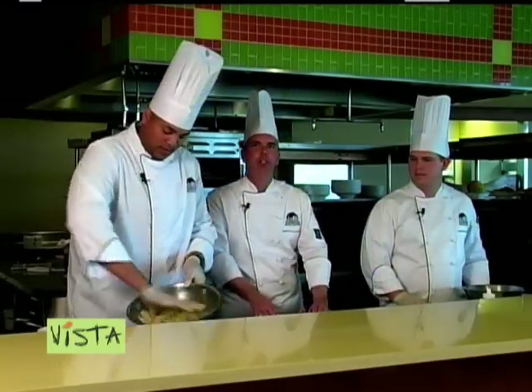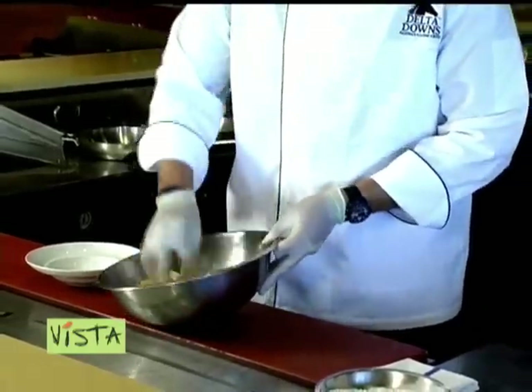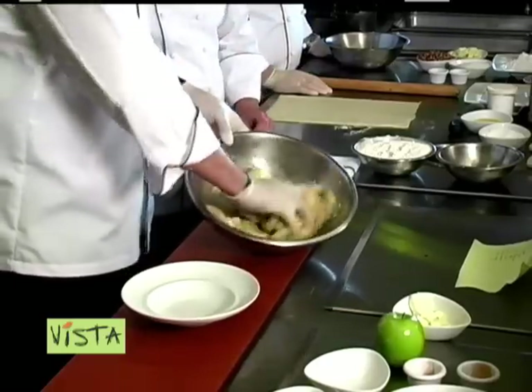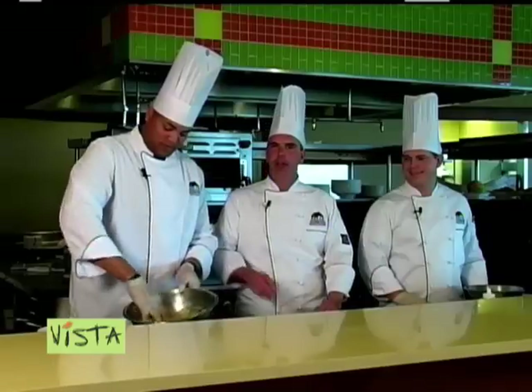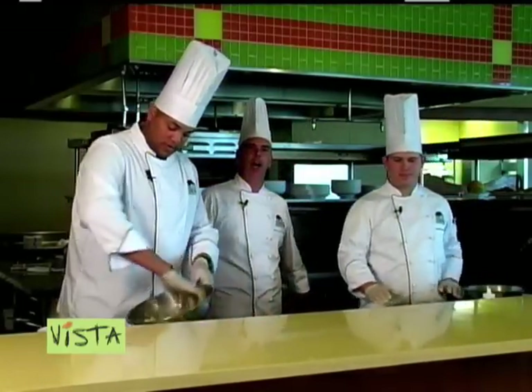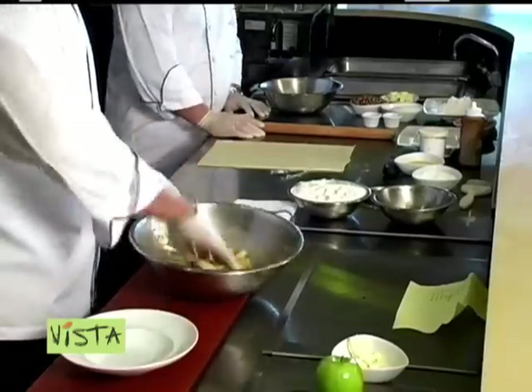While Nate is doing that, we're going to come back to him in a minute. We're going to have Chef David start making the streusel topping and the puff pastry for the dish. We'll start out by rolling out the puff pastry. Make sure butter and flour are rolled out nice and thin.